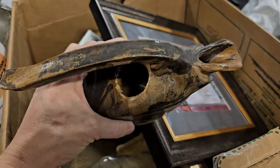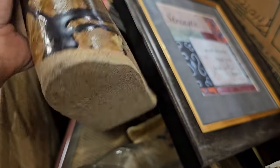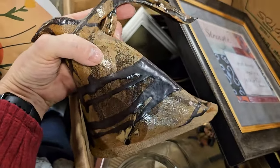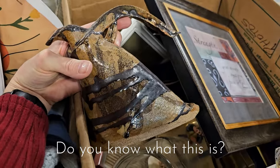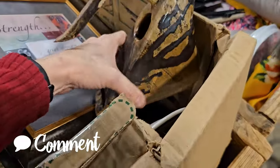I dug around and found this handmade pottery piece — at least it looks handmade, there's no stamp on it. But what is this? Do you have a clue of what this is? If you know, drop me a comment and tell me below.